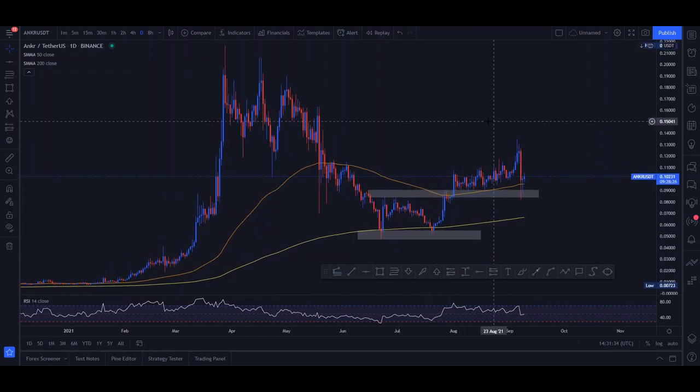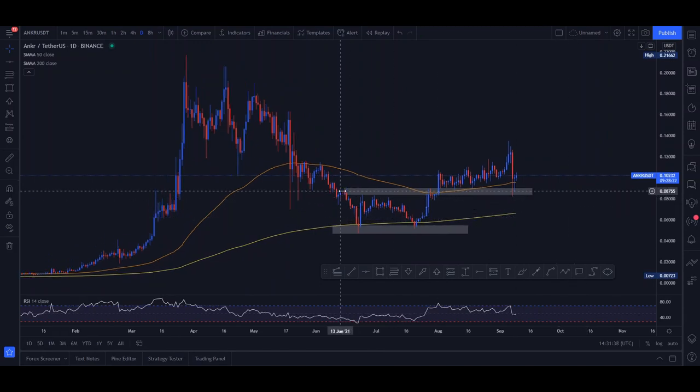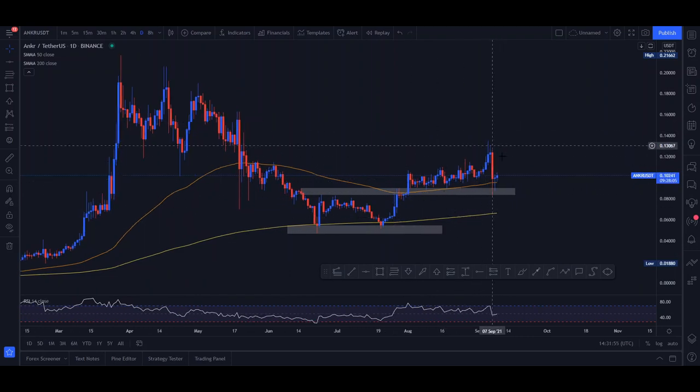Please leave a like on the video and subscribe to the channel if you want to see more from me. Now, what can we see right now? We can see a nice double bottom created around the $0.05 mark. This happened after the huge correction of cryptocurrencies in the recent few months, and currently we are moving bullish.